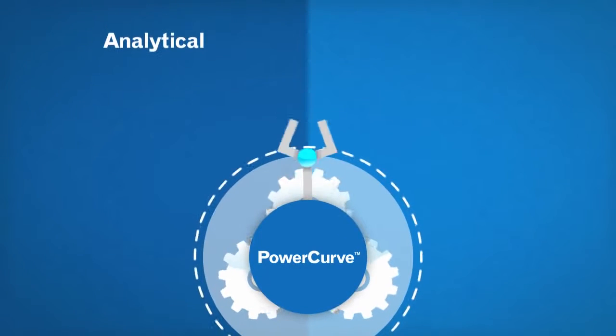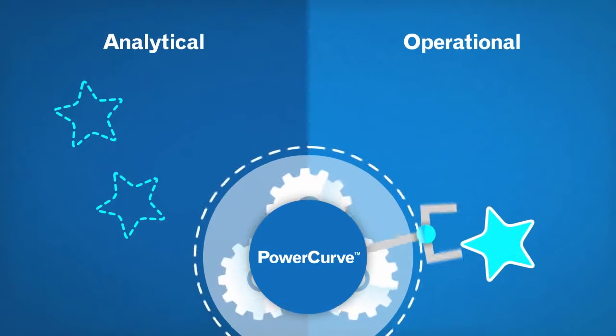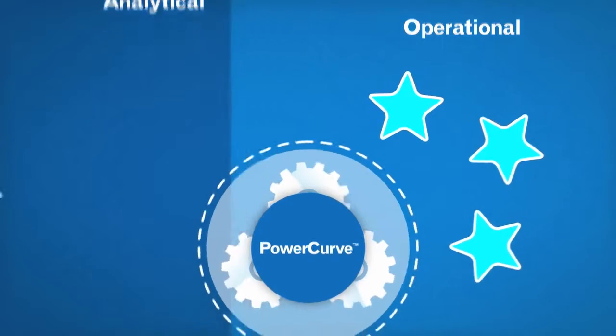When you want to price a new loan, test a new retention strategy, or cross-sell a new product, the PowerCurve platform connects your analytical environment to your operational environment so that you have fast and consistent execution of your new strategies.